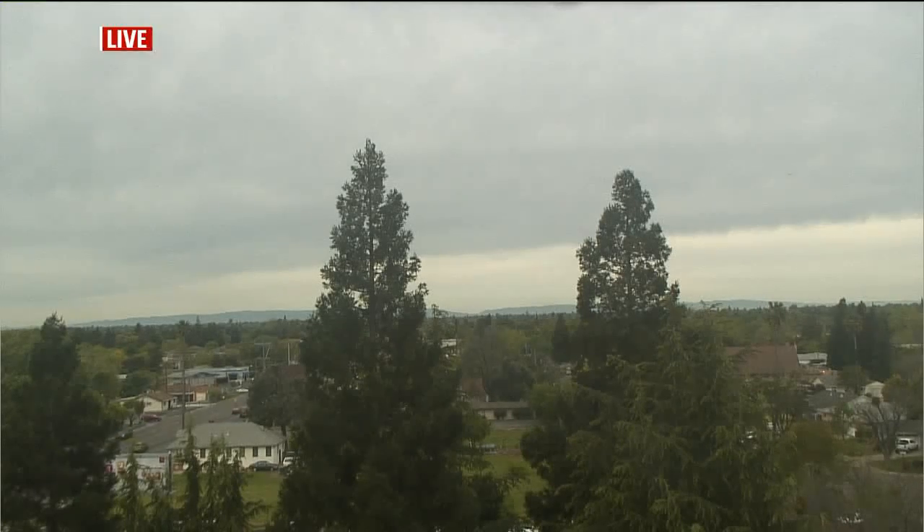A live look over Sacramento this morning — you can see the gray clouds overhead. We're off to a cool start, but get ready for the warm-up.